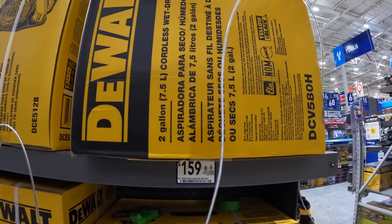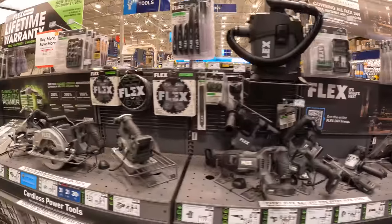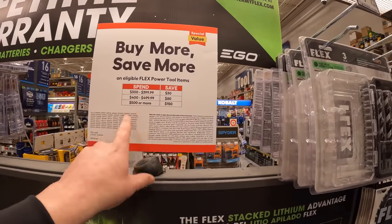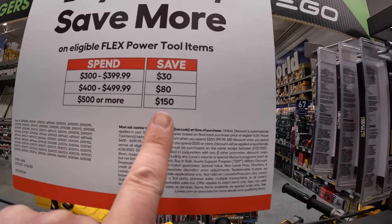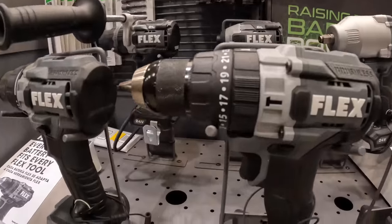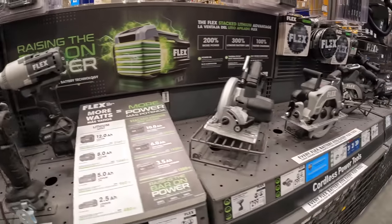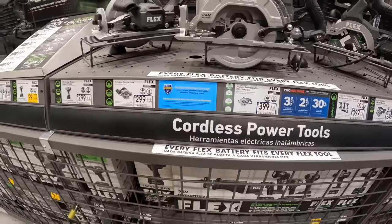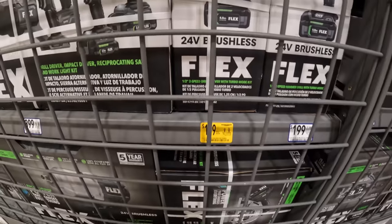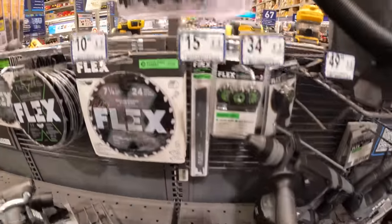Flex does not have any sales going on. Looks like Home Depot is taking the cake. Flex does have a spend-more-save-more: spend $300 to $399, save $30; spend $400 to $499, save $80; spend $500 or more, save $150. This is a very powerful hammer drill. $179 for the hammer drill kit.